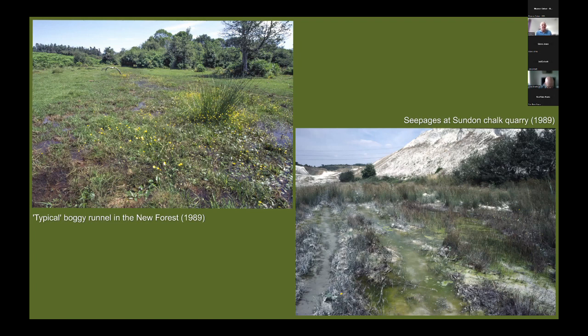As a regular visitor to the New Forest, I took photographs back in 1989. On the left is a habitat just outside Brockenhurst where there was a very strong colony of scarce blue-tailed damselfly, and on the right you can see the habitat at Sundern Quarry, showing seepages running out at the base of chalk cliffs, with water collecting in wheel ruts formed by off-road vehicles and motorbikes.